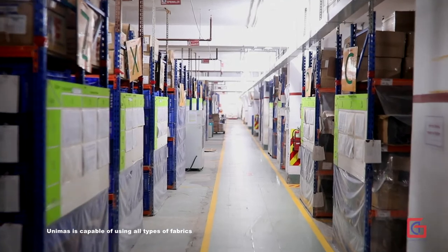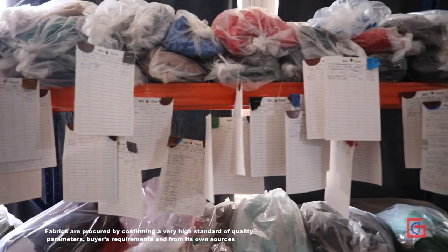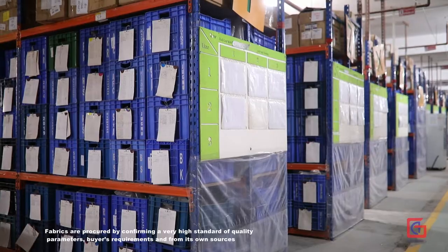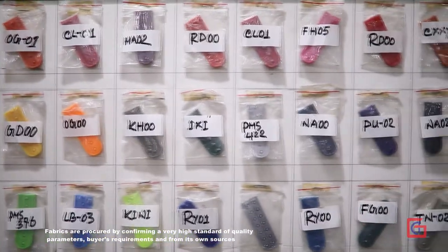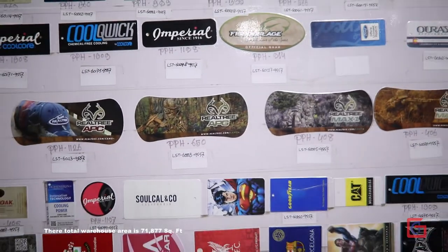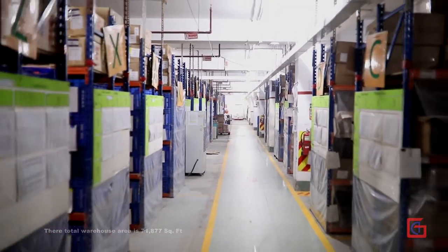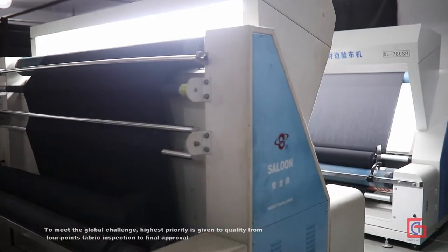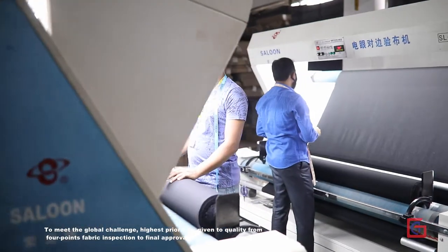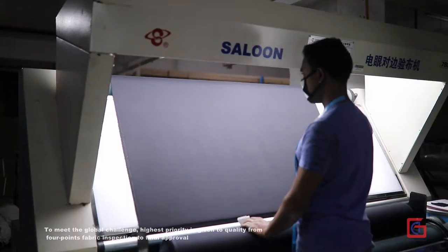Unimus is capable of using all types of fabrics. Fabrics are procured by confirming a very high standard of quality parameters, buyer's requirements, and from its own sources. The total warehouse area is 71,877 sq. ft. To meet the global challenge, highest priority is given to quality from 4-point fabric inspection to final approval.